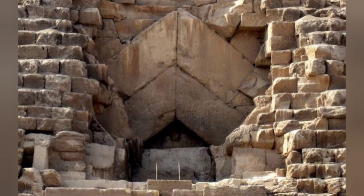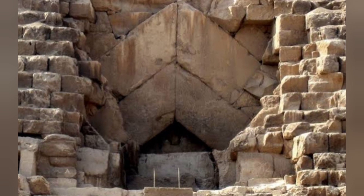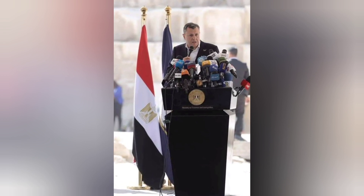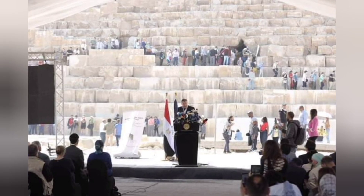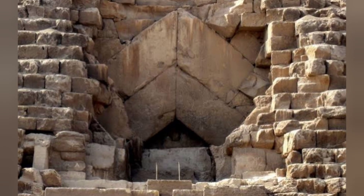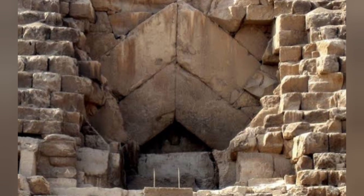A hidden tunnel has been discovered in the Great Pyramid of Giza. In a press conference on the 2nd of March 2023, Egyptian officials announced the detection of a nine-meter-long tunnel behind the main entrance to the pyramid superstructure.